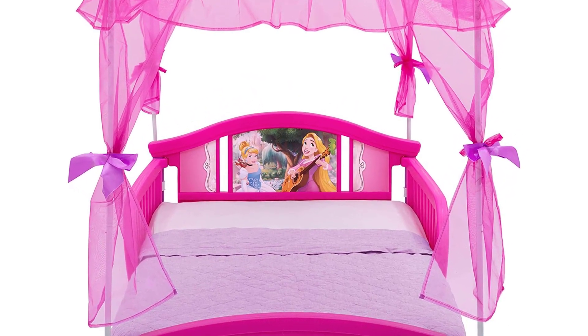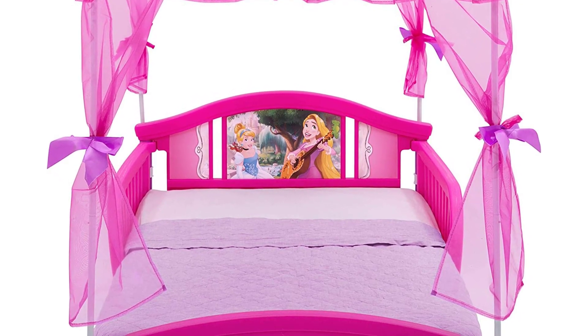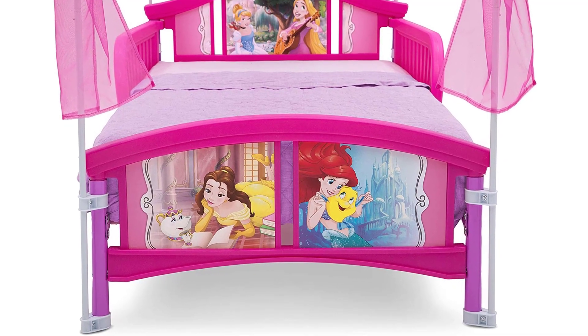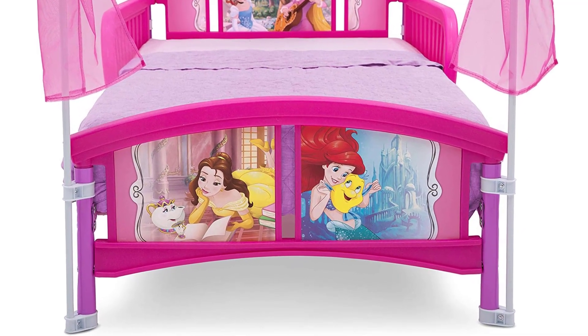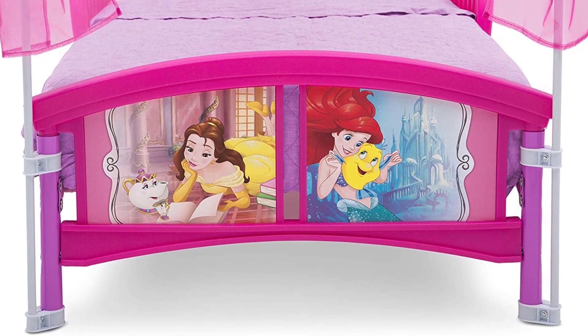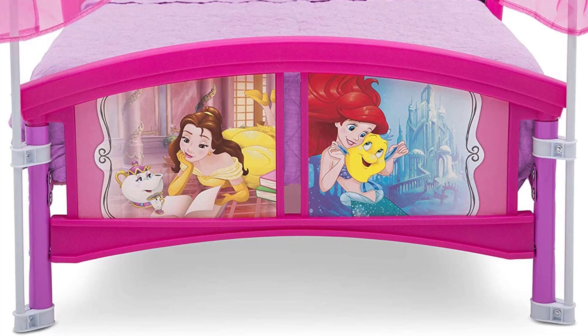To further improve comfort, the bed comes with an elegant canopy, while its low-floor design gives kids easy access. For a safe and secure sleeping environment, the bed comes with two attached guardrails, so you don't have to worry about your kids falling off. It is also made of high-quality plastic materials, which ensures durability. Choosing this bed would make your child sleep better and more comfortably.